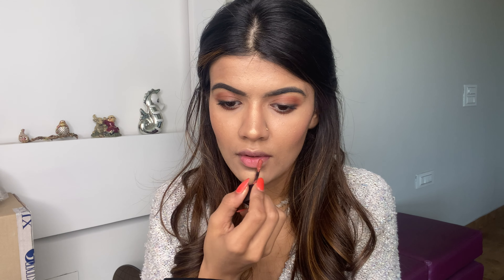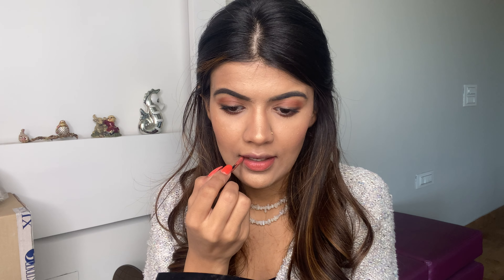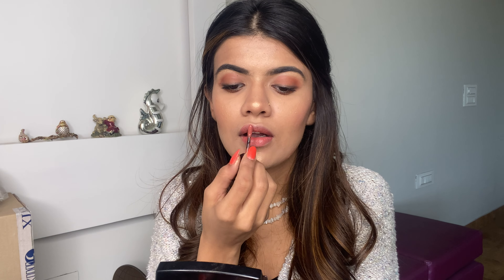For my lips, I'm using a beautiful matte lipstick from Nykaa. I'm also using a slightly lighter shade to get the actual color that I need.